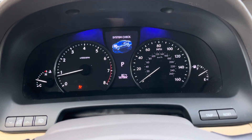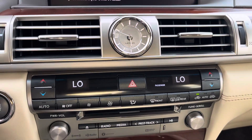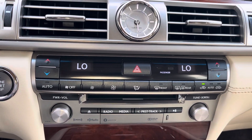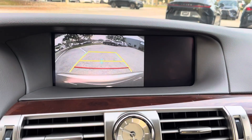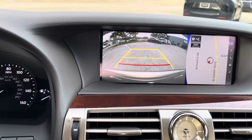Everything checks out beautifully. Inbuilt navigation, your analog clock, all of your controls for your ambient temperatures, radio, media. It does have a CD player. There's your inbuilt navigation. Your backup camera with its predictive lines — so as you turn, it will show you how the car is going to react.